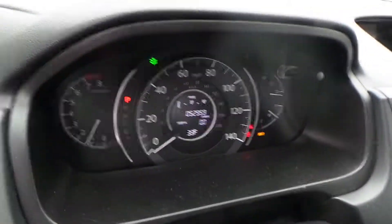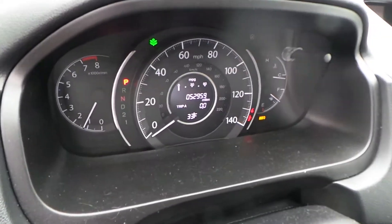We have a good speedo, and as you can see this engine does run and sounds great when it revs up.